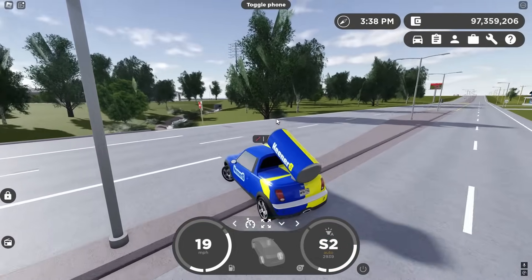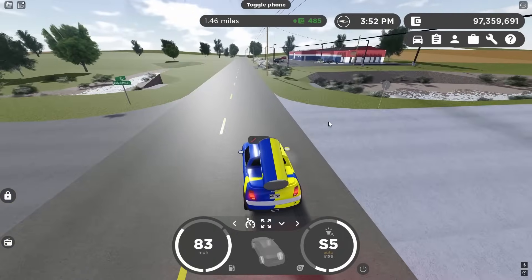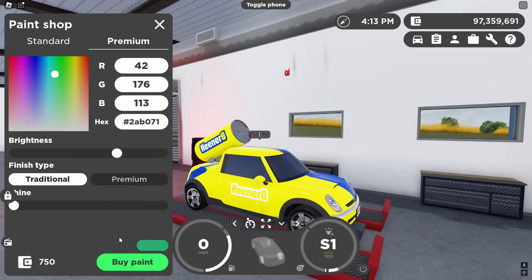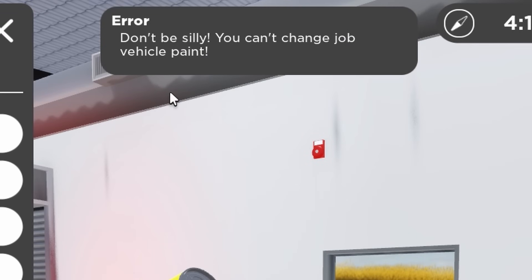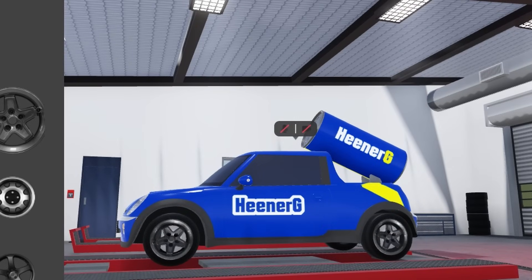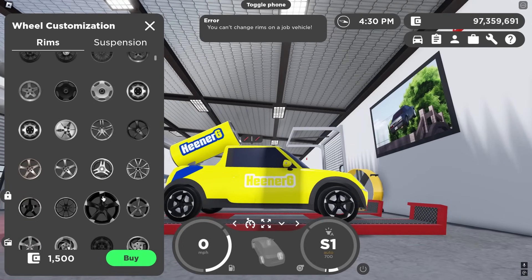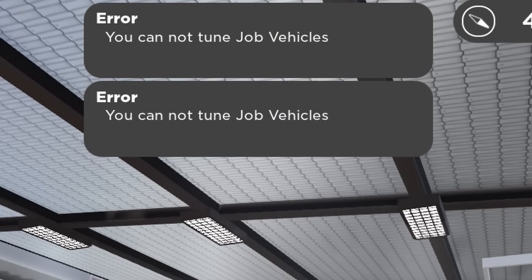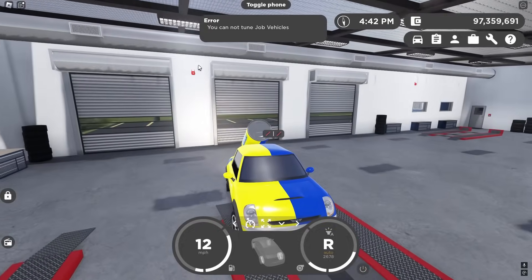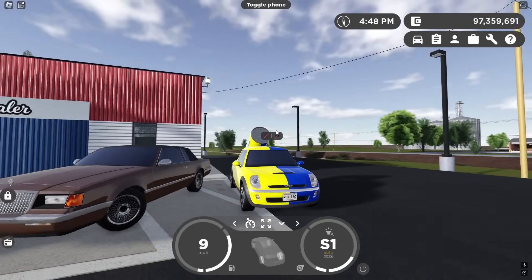I wondered if you could paint or change the suspension on this job vehicle. Pulling up to the dealership, I tried to change the paint color and got an error: 'Don't be silly, you can't change job vehicle paint.' Then I tried the suspension — interestingly you can visually preview different rims on it, but when you try to buy, it says you can't tune job vehicles. The fact that you can visually preview the rims but not actually apply them is a bit frustrating. So unfortunately you can't customize this thing at all.